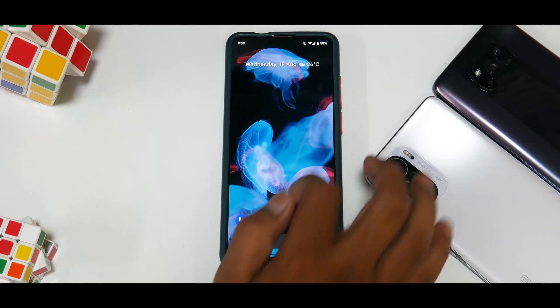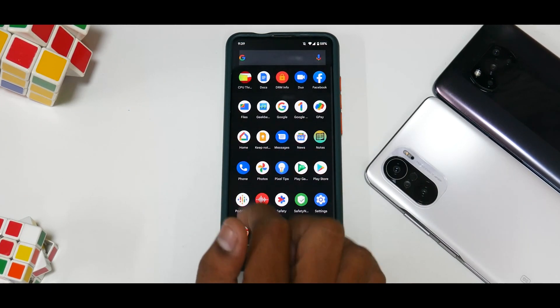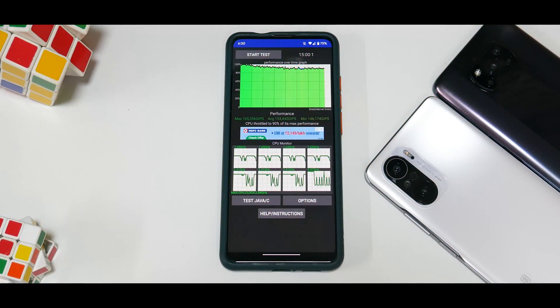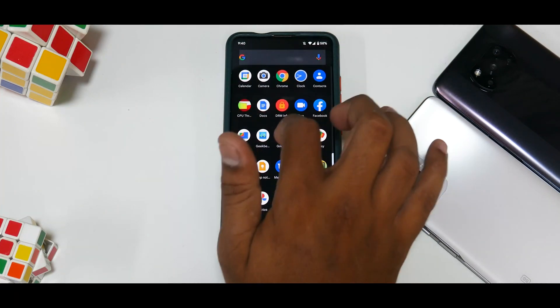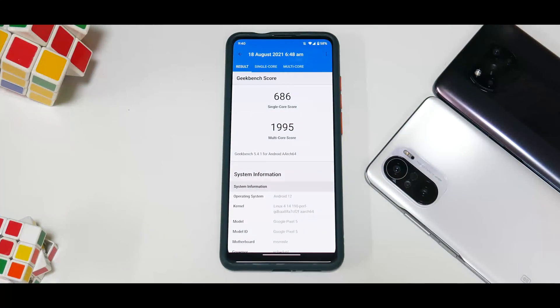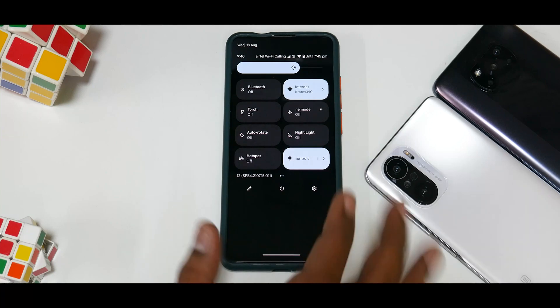Let's look at benchmark numbers. The CPU throttle test shows the CPU throttling to 90% of max performance with an average score of 154,442. This isn't an out-of-the-world performance like with Soviet kernel or Siberia kernel, but it is a pretty consistent and good score. The second benchmark scored 686 and 1995 — not the highest, but that's what it achieved.